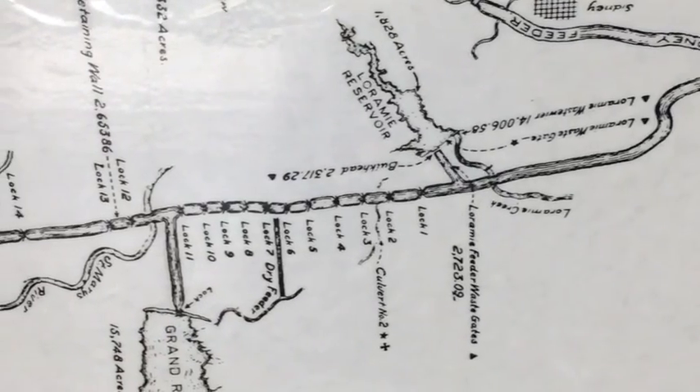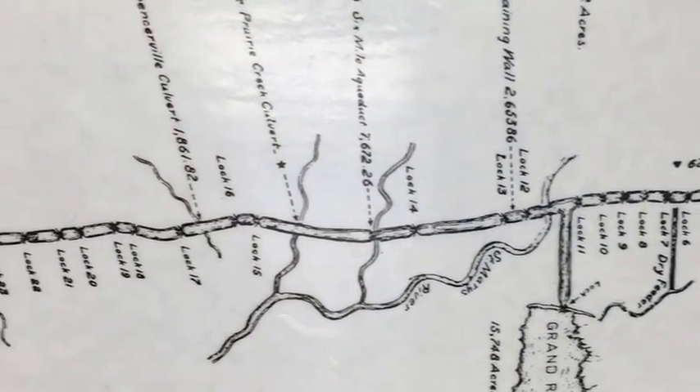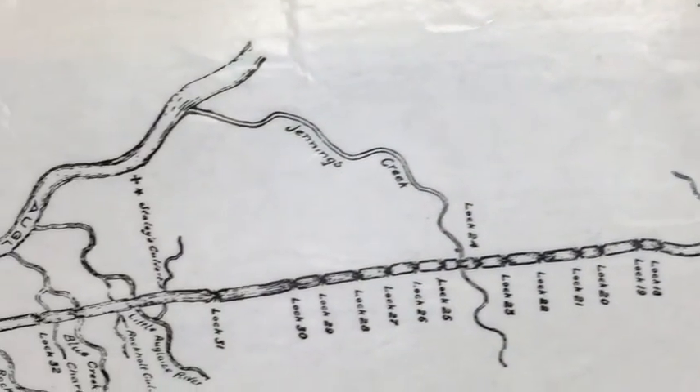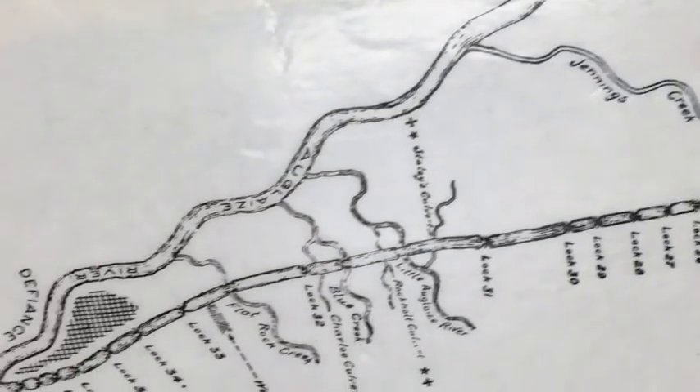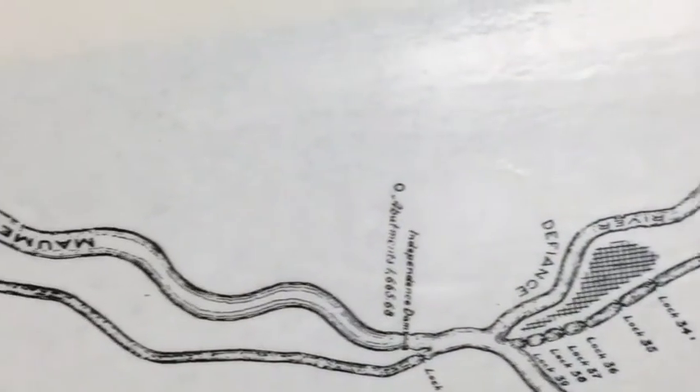They soon found that they could not link the entire state with one canal, so they dug two. The Miami Erie stretched 256 miles across the western part of the state and connected the Ohio River and Lake Erie.